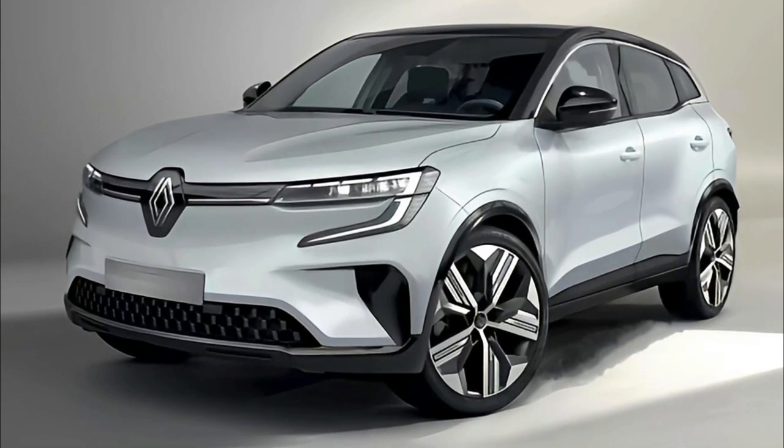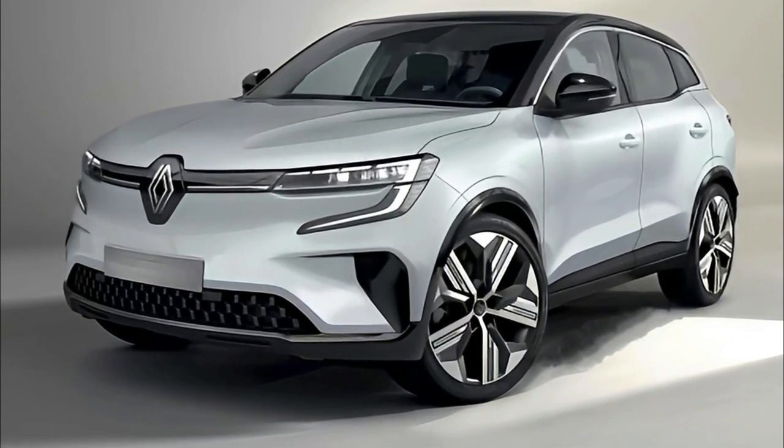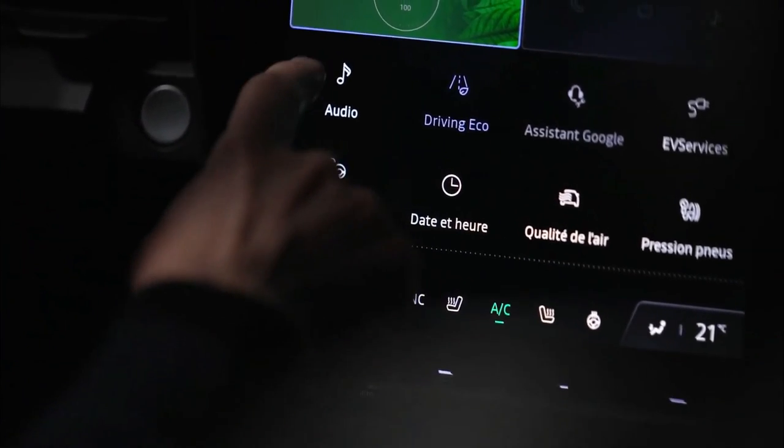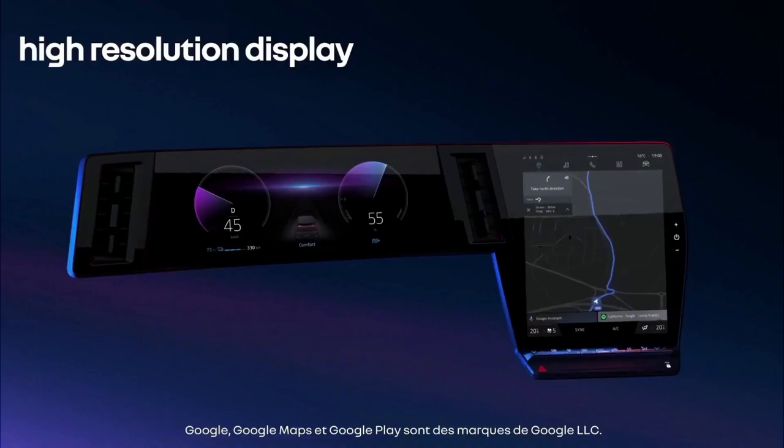According to Renault, the portrait-mounted screen size of 24.3 inches is one of the largest in any car on sale, with Google Automotive Services being used as the default software, although the system is Android Auto and Apple CarPlay capable as well.